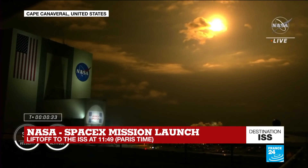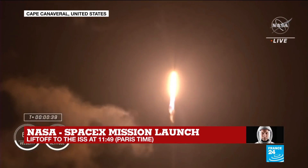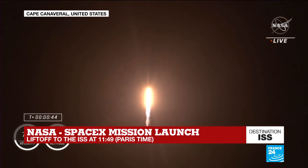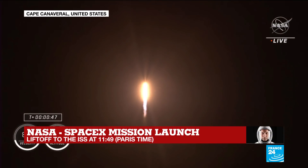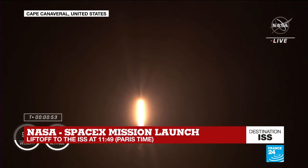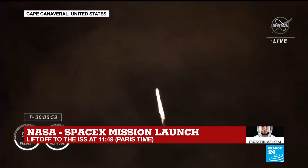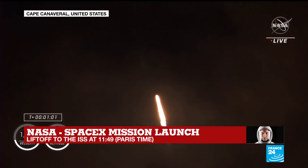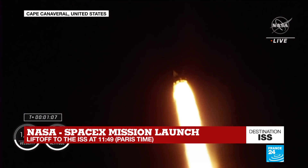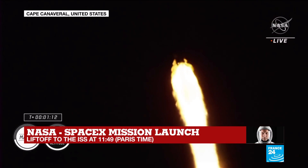We are T plus 30 seconds into the second rotational crew mission onboard Dragon and Falcon 9. Falcon 9 will be throttling down the 9 Merlin engines shortly in preparation for maximum dynamic pressure — and throttle down. Maximum dynamic pressure, max Q, is the largest structural load that the vehicle sees throughout ascent, so throttling down helps us pass through this supersonic period.